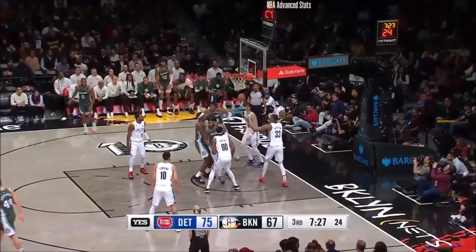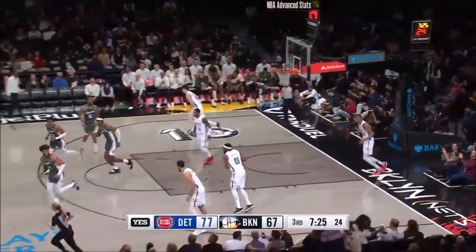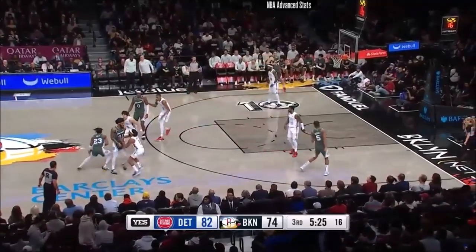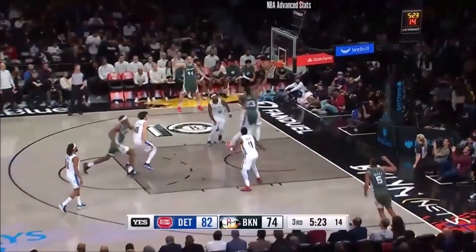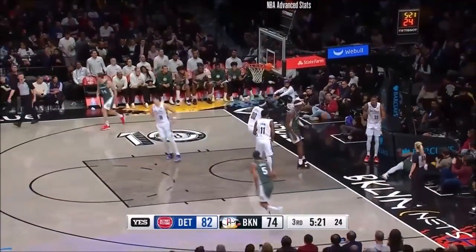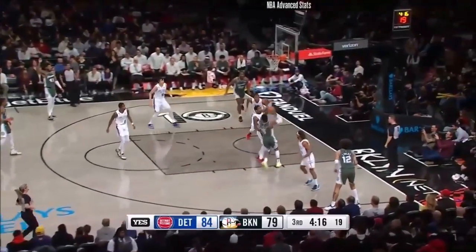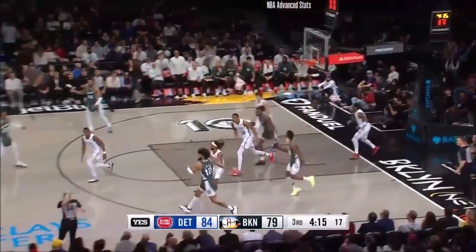Bay lays it in and the Nets cannot get stopped. Kyrie's got 21. The layup goes flying through the air. Jaden Ivy in attack mode — five of six from the three-point line.